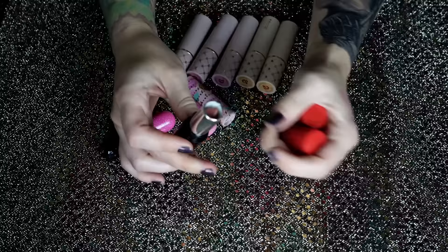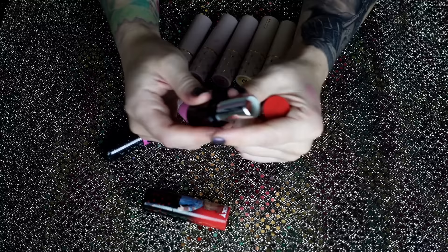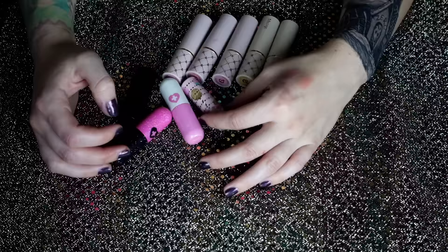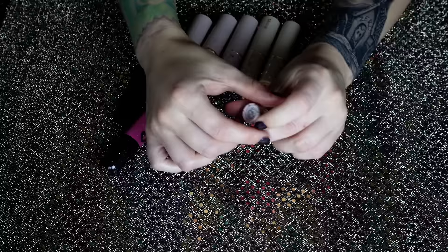I have the two Chucky ones from Glamlite: Chucky, which is more of a brownie neutral, and Tiffany, which is a plummy red color. I don't think I really need these. I'll be honest — decent formula, they're creamy and nice, I just am not using them.